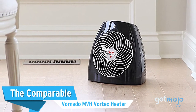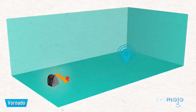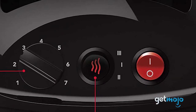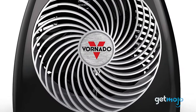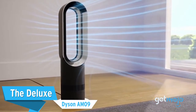The comparable: the Vornado MVH Vortex Heater. Another compact system, the Vornado MVH is renowned for being small yet mighty. Capable of sufficiently heating medium-sized rooms, and doing so very quickly, this heater comes with three different heat settings and a rather sleek, albeit slightly utilitarian design. And for its $60 price tag, you also get a generous 5-year warranty thrown in.